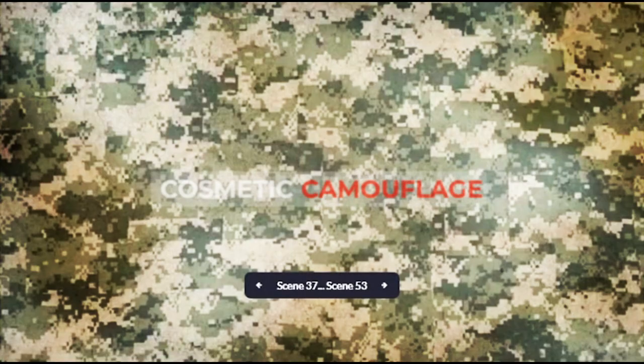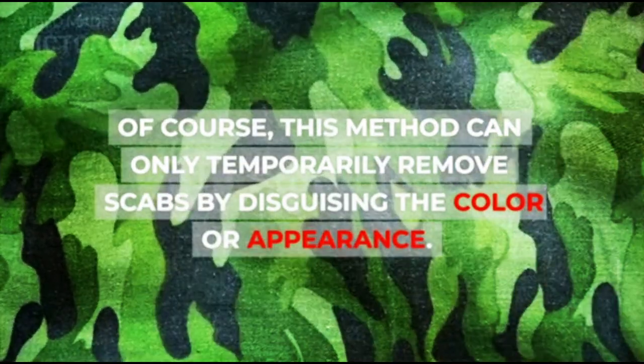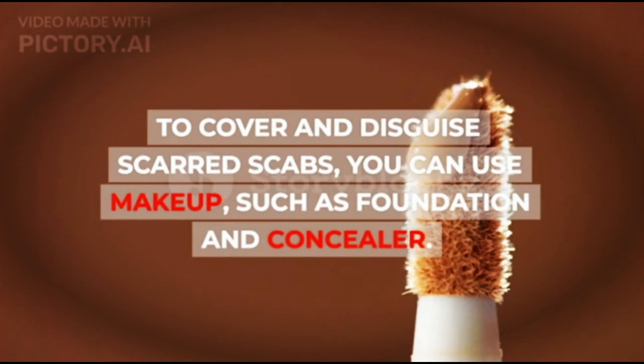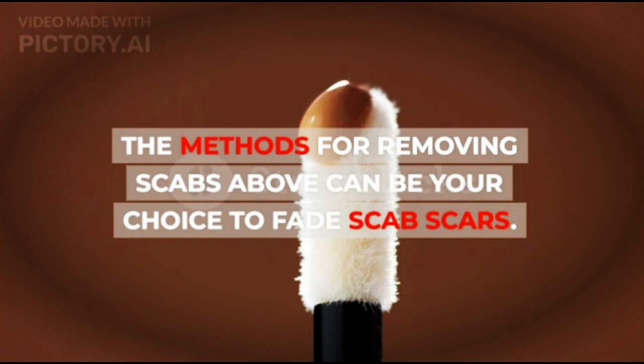7. Cosmetic Camouflage. The last way is with cosmetic camouflage. This method can only temporarily remove scabs by disguising the color or appearance. To cover and disguise scarred scabs, you can use makeup such as foundation and concealer. These methods for removing scabs can be your choice to fade scab scars.